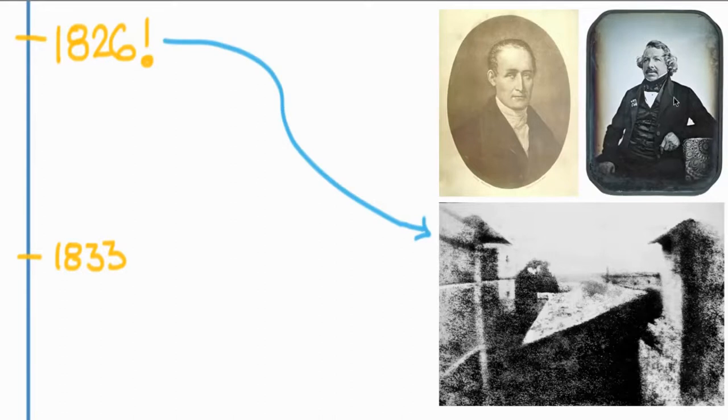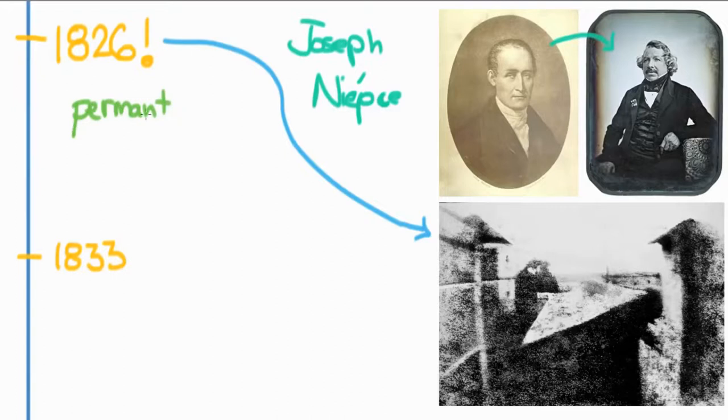Joseph Niépce was just a guy who was interested in the idea of photography and wanted to develop some kind of camera. He had taken a camera obscura and worked with light-sensitive silver nitrates. At the same time, he had been exchanging letters with Louis Daguerre. Niépce was the first person to come up with a permanent photo — that's a really important distinction because a lot of people had made photos before, but this was the first permanent photograph that would last, and it lasted up until now.